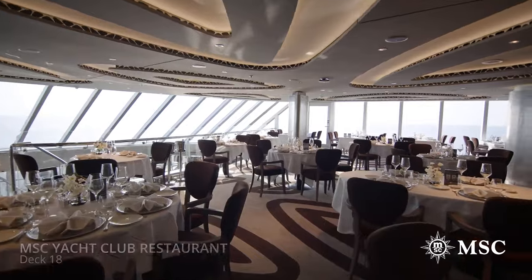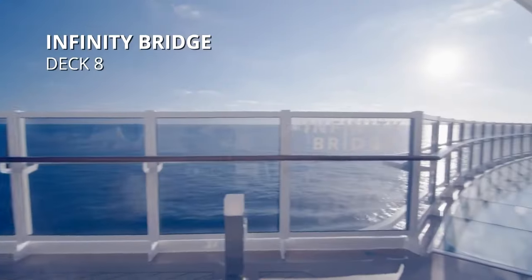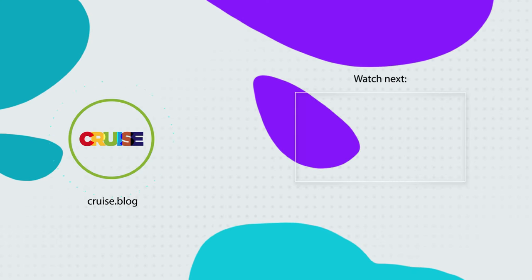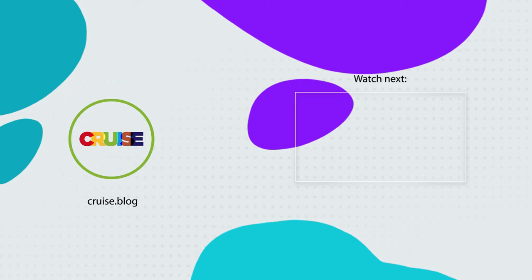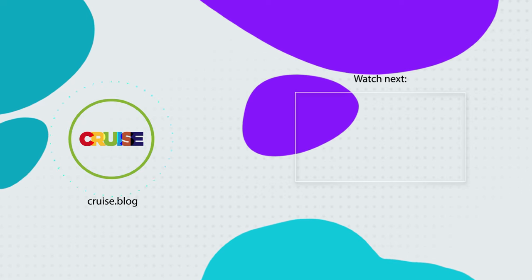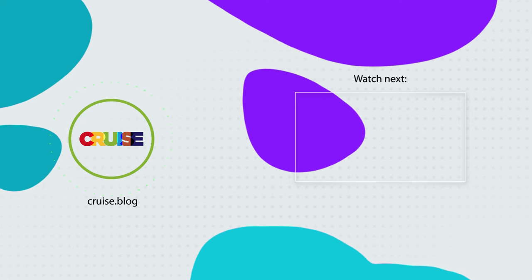That's everything today for what's included on your MSC cruise. Do you love MSC cruises? If so, comment below what your favorite amenity or onboard activity is. And if you liked this video, please make sure to like and subscribe to the Cruise Blog channel so you can be notified when we have a new video. Until then, everybody happy cruising.